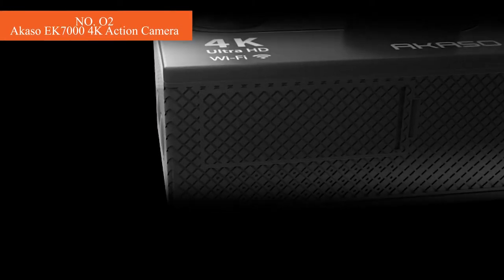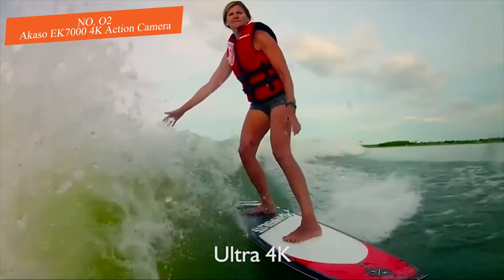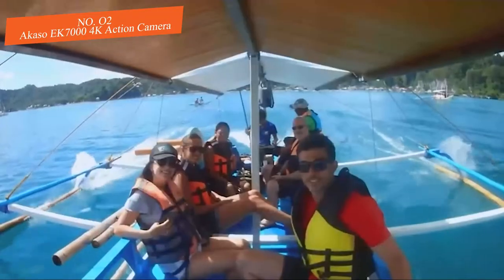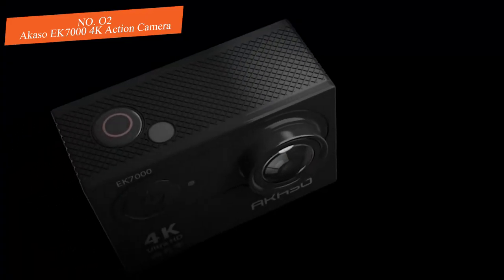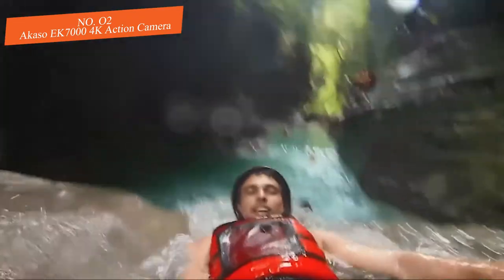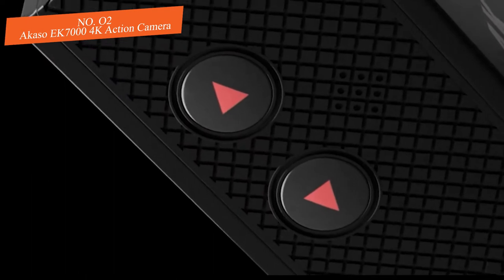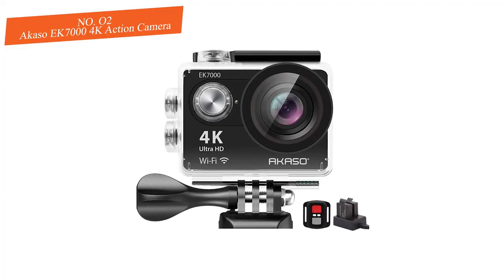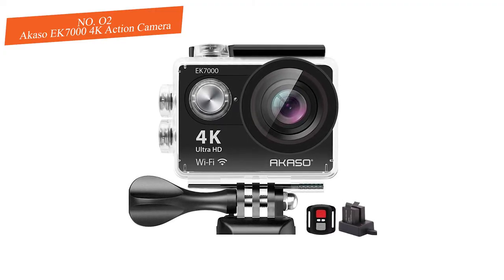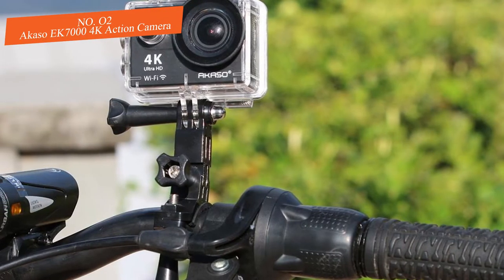Number two: Akaso EK 7000 4K action camera — the best camera for two batteries. The budget-friendly Akaso benefits from advanced features such as 4K video capture, a burst photo mode, time-lapse mode, and built-in Wi-Fi for quick and easy sharing. It's rated for deeper underwater dives than even our top pick the GoPro Hero 7, making the Akaso EK 7000 a solid choice for travelers on a tight budget. It also makes an ideal second camera for ski, surf, or sailing trips. Battery life gives around an hour of recording when using the screen, and it comes with a convenient wrist-mounted controller for easy action shots.